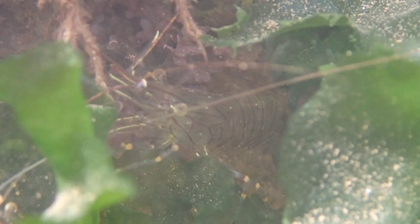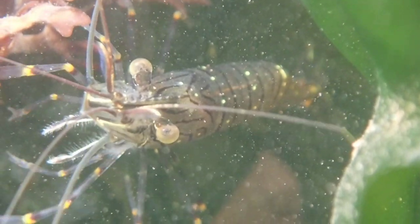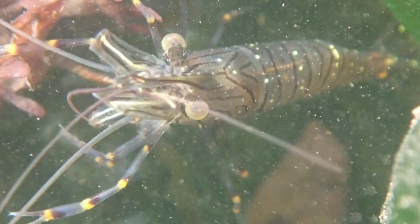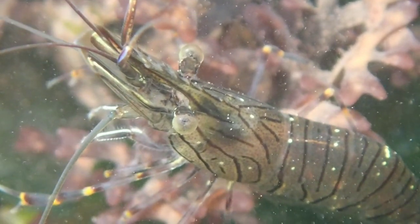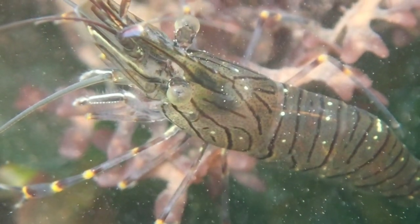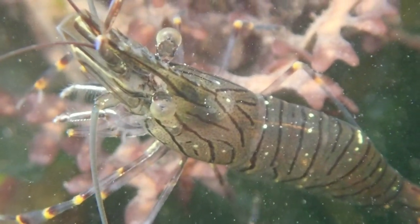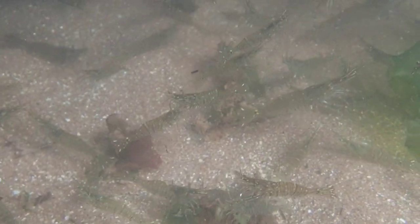The rock pools are always full of common prawns, and they can often be seen amongst patches of seaweed, or quickly darting in and out of their hiding places. This rock pool in particular had hundreds of prawns in it — I've never seen so many in a single pool like this before.